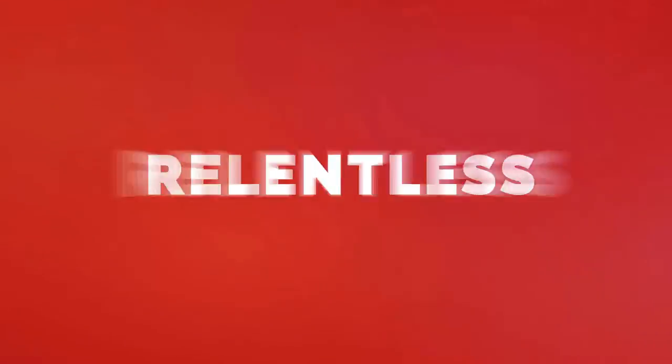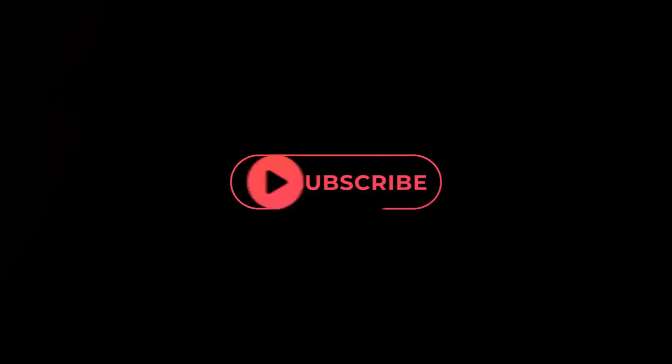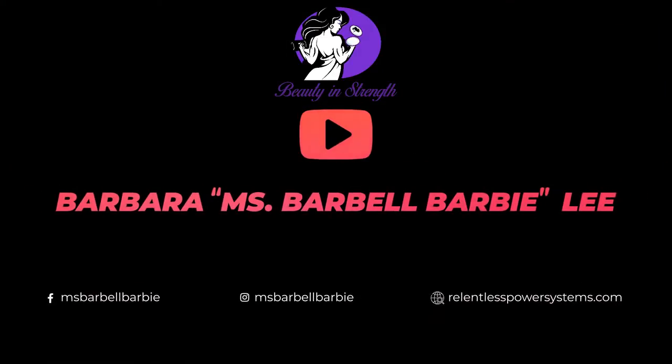Hey guys, welcome back to my channel! Today I'm filming my very first favorites video. Some of the products are holy grails and some are new for the month of June. Since it's the first one, I'm just gonna do a mix and then we'll build from there. I have makeup products and one or two non-makeup items, but everything else is makeup, of course.